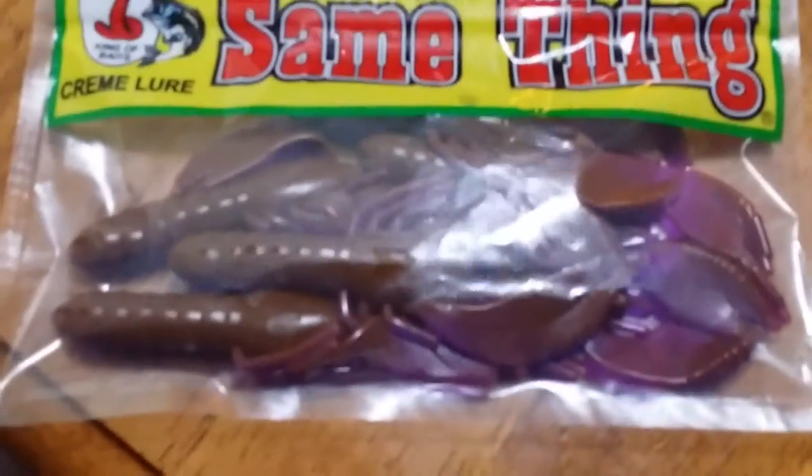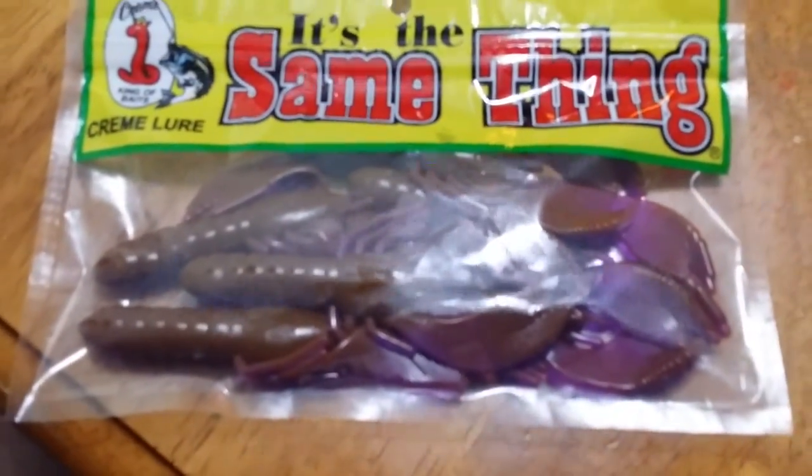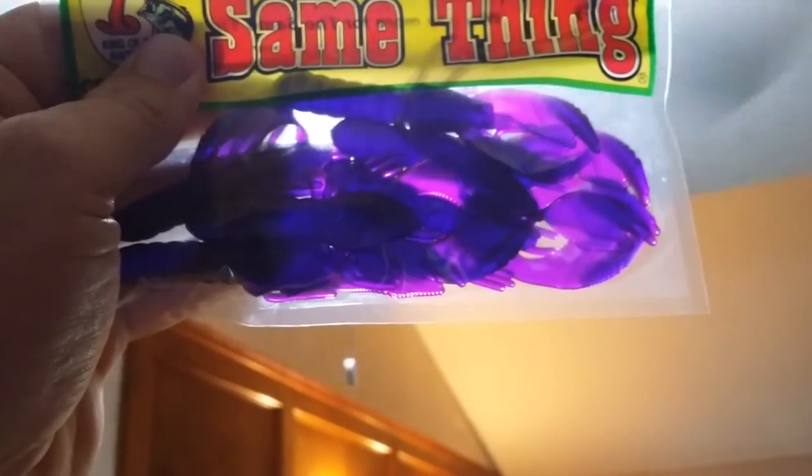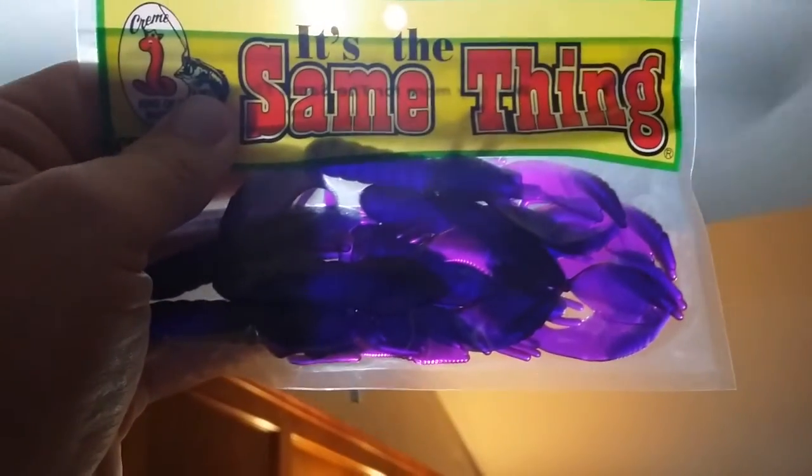If you look at it, it's kind of a brown purple look to it. But once you put it up into the light, check that out — that's some cool stuff. So y'all might want to give it a try. Pretty dang neat.